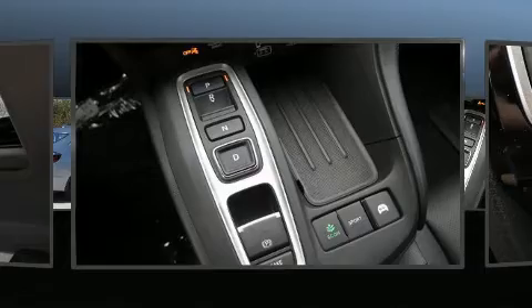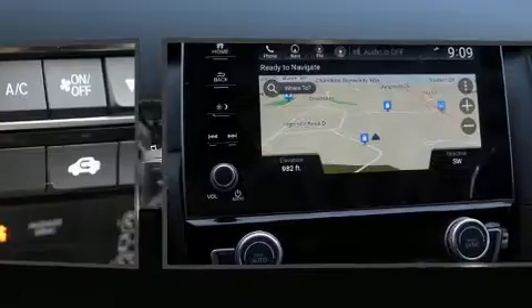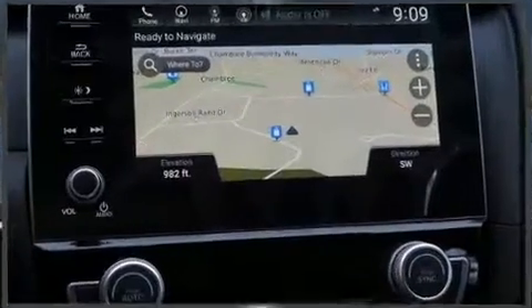Audio features include an AM-FM radio, steering wheel-mounted audio controls, and ten speakers providing excellent sound throughout the cabin.